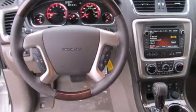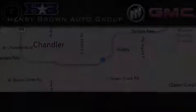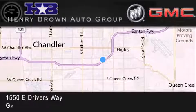This vehicle is sure to sell fast. Call and arrange your test drive today. Henry Brown Buick GMC is located at 1550 East Drivers Way in Gilbert.